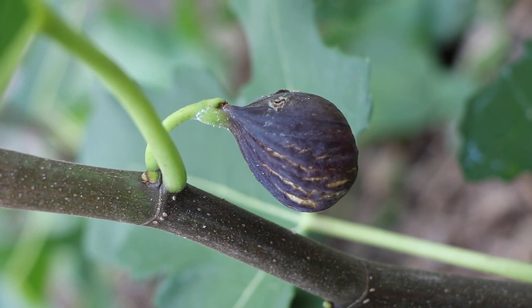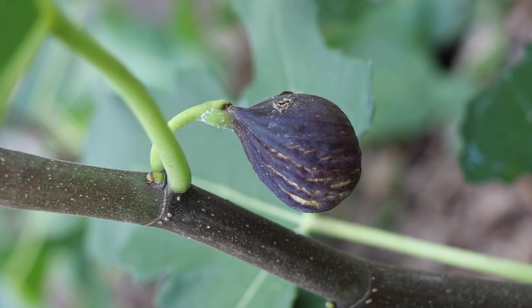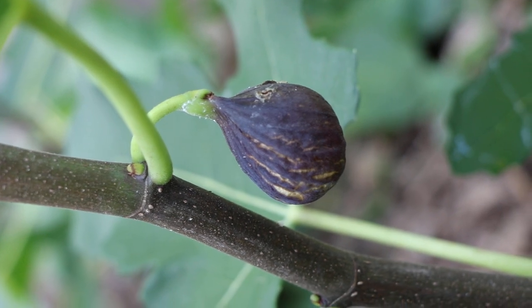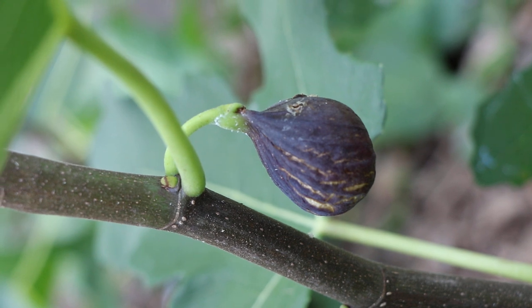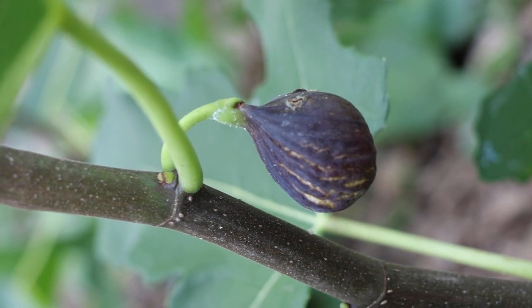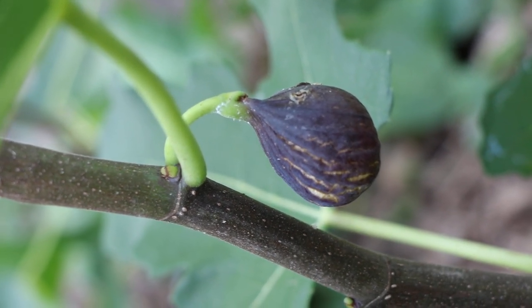All right everybody, this is Ross the Fig Boss. In today's video we have a real beauty of a fig that we were able to ripen, and we're going to talk about this variety for you guys. It's the first time I'm ever talking about this fig. It's called the Godfather.